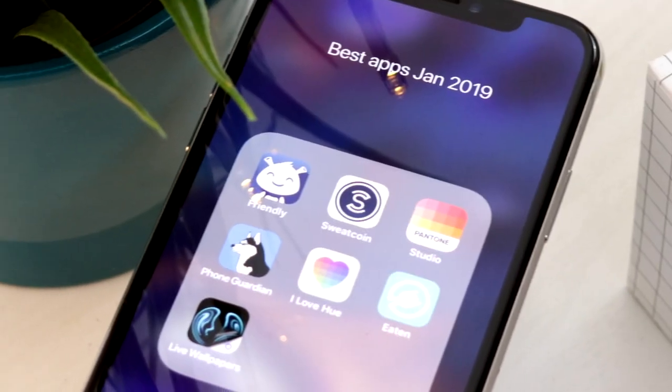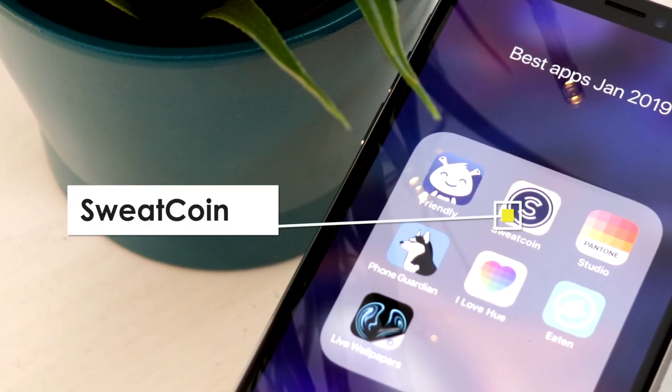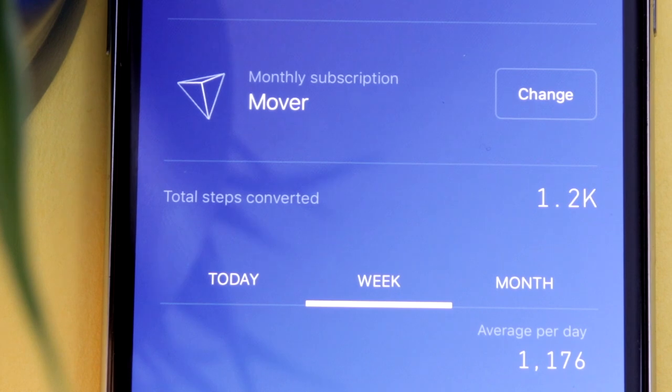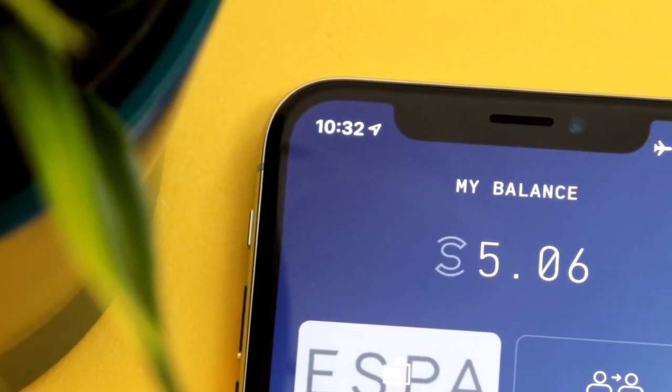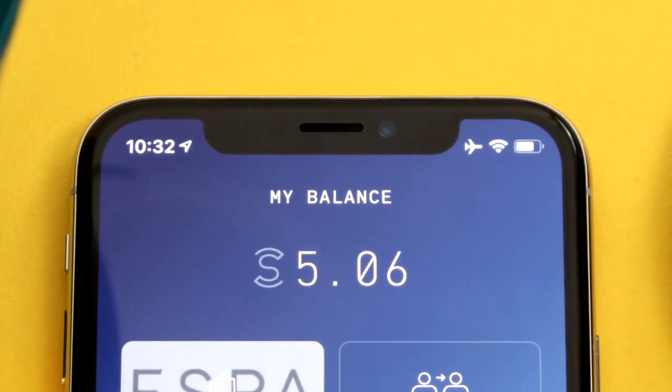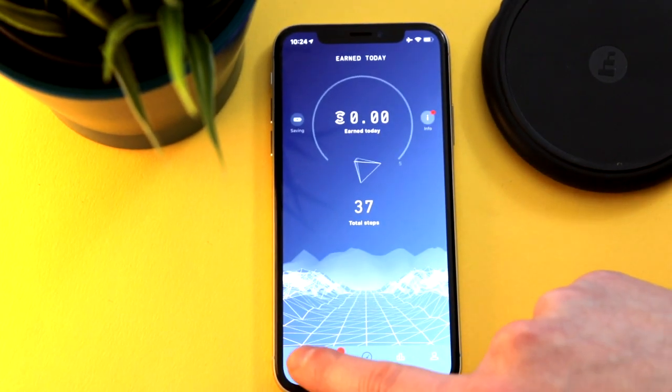The first app on this list is called Sweatcoin. Sweatcoin is an app that pays you for walking. The more steps you take, the more in-app points you get. If you ever needed an incentive to do more, it's this. The app is dead easy to use — download it, walk and it pays you.